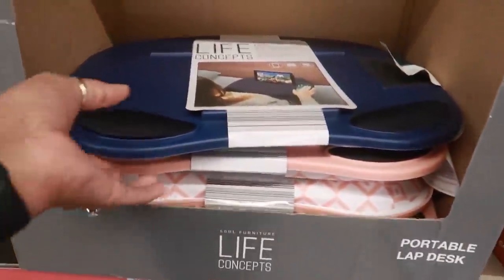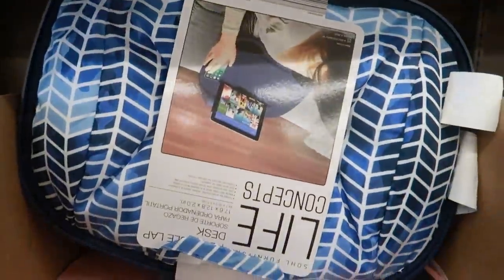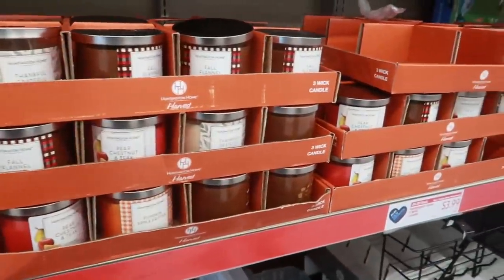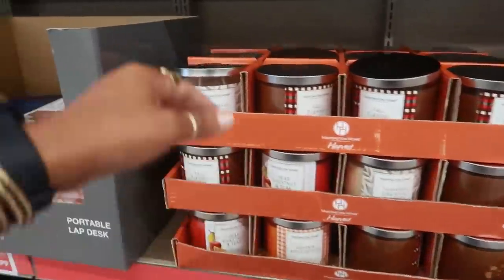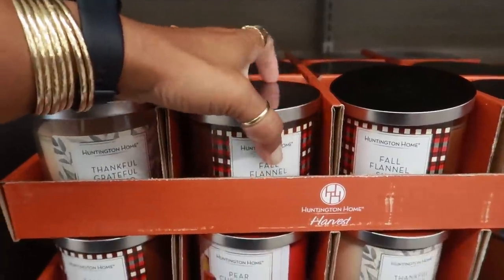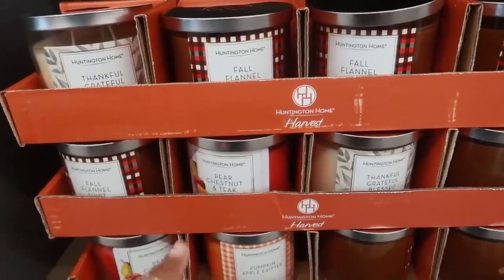The portable lap desk right here is $8.99. On the other side, there's also a pink one. Oh look, they have out their Huntington Home candles for $3.99. You have 'Thankful, Grateful, Blessed' — these are soy blend candles. There's also 'Fall Flannel Shirt' — I wonder what a flannel shirt smells like in a candle!